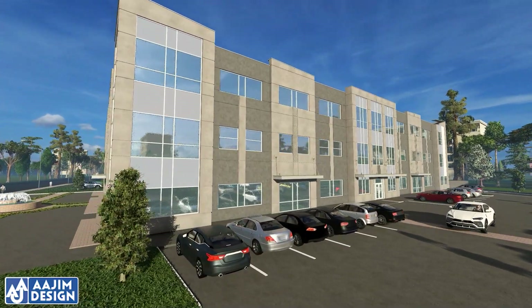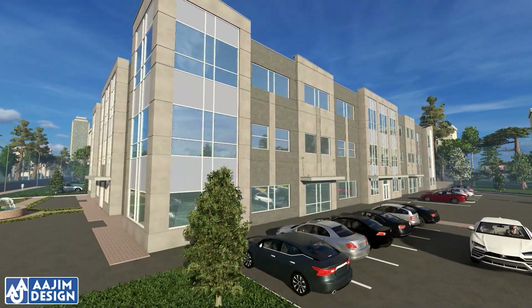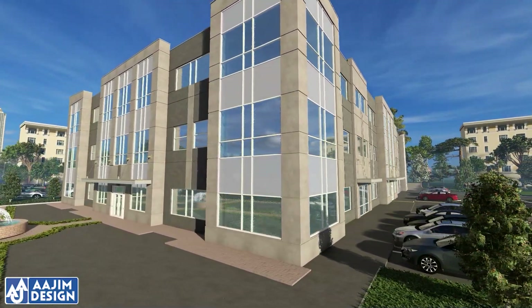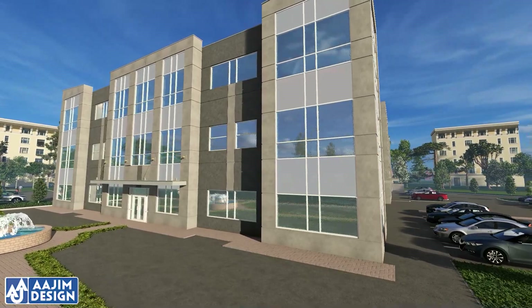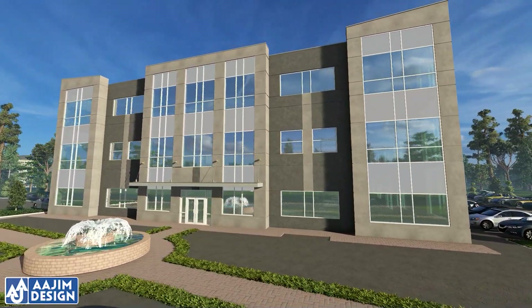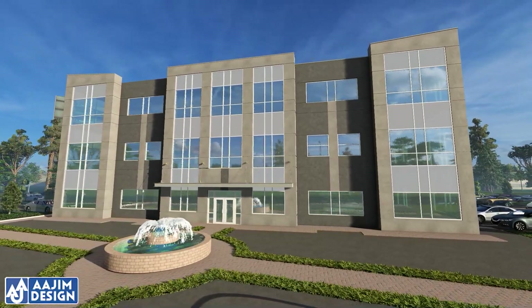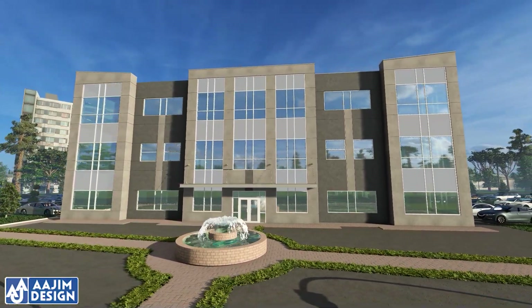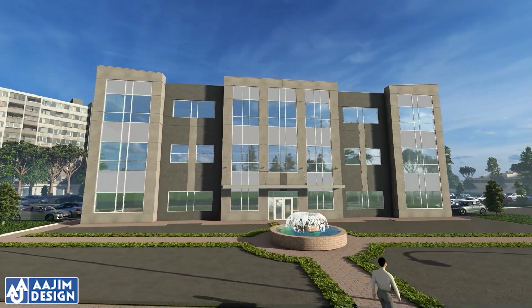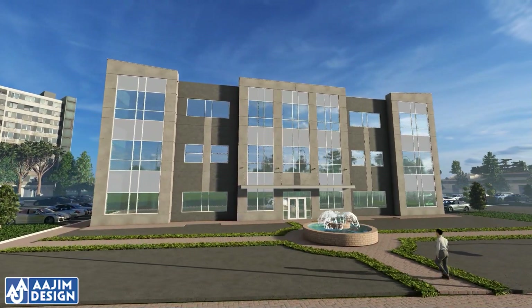Prerequisites for this architectural transparency are narrow sections and frames whose limits are continually tested. Panes of glass measured from each opening are easy to realize these days, but their weight and how they are to be installed call for new systems as we look to the future.